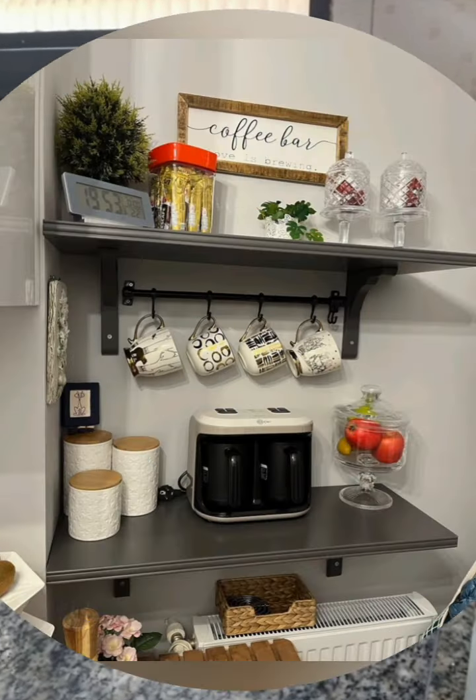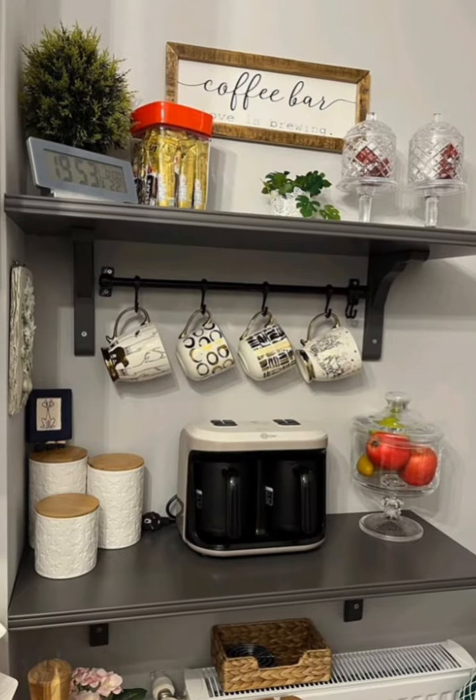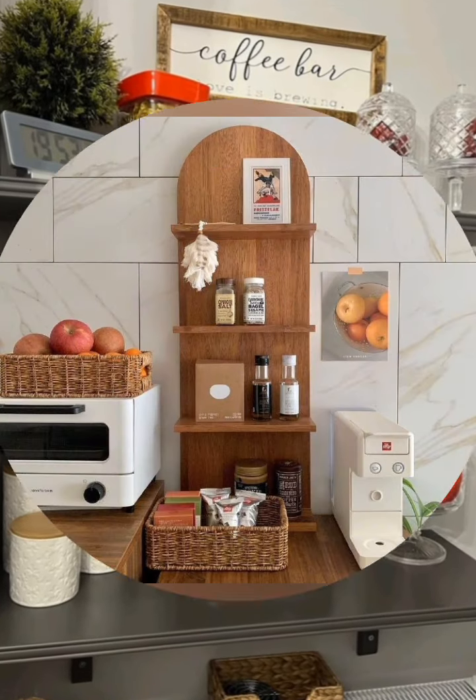Clear containers — store ingredients in stackable, clear containers to optimize pantry space and easily identify items.